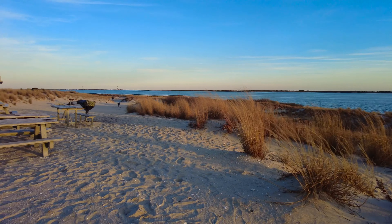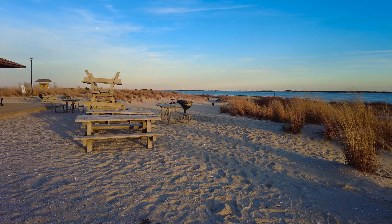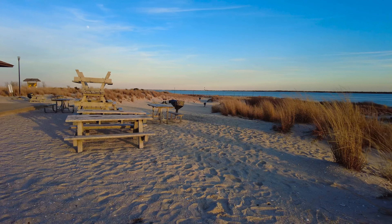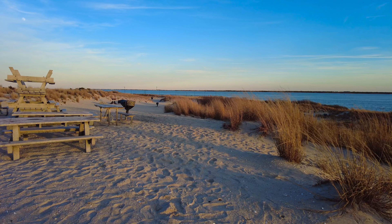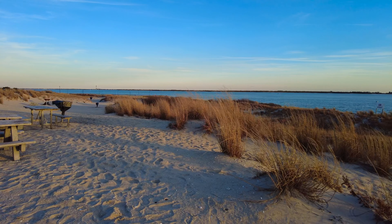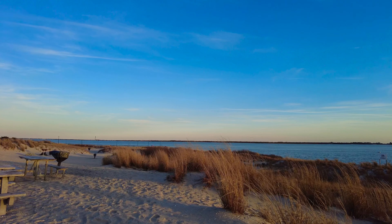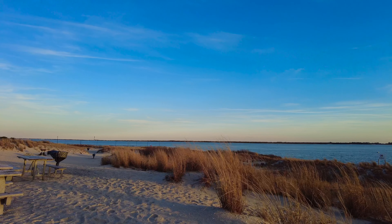If you pan over to the other direction, here in the distance is the Fire Island Lighthouse. I'm not sure if you can see it on this view. Pan up a little bit here. Beautiful down here.